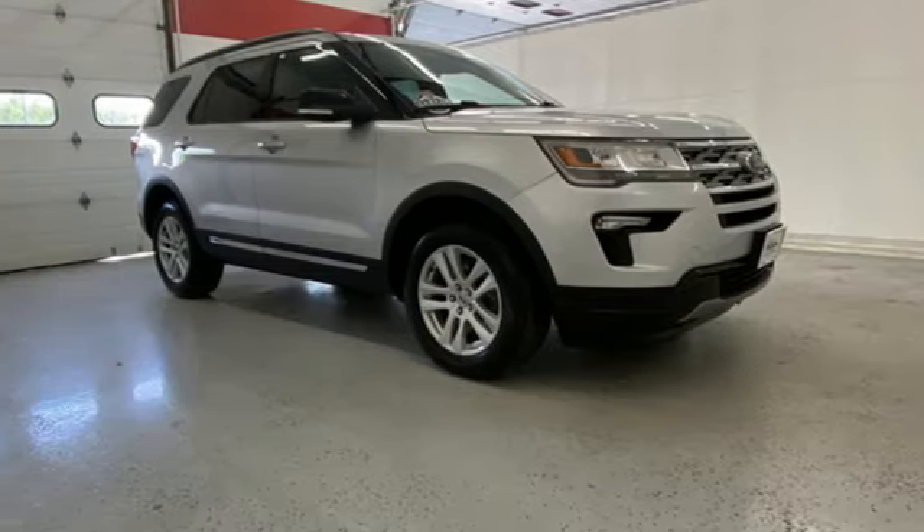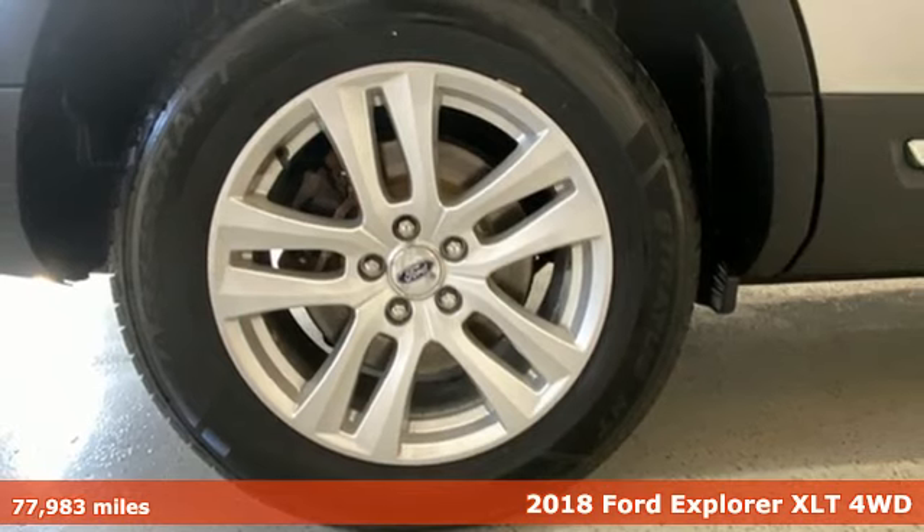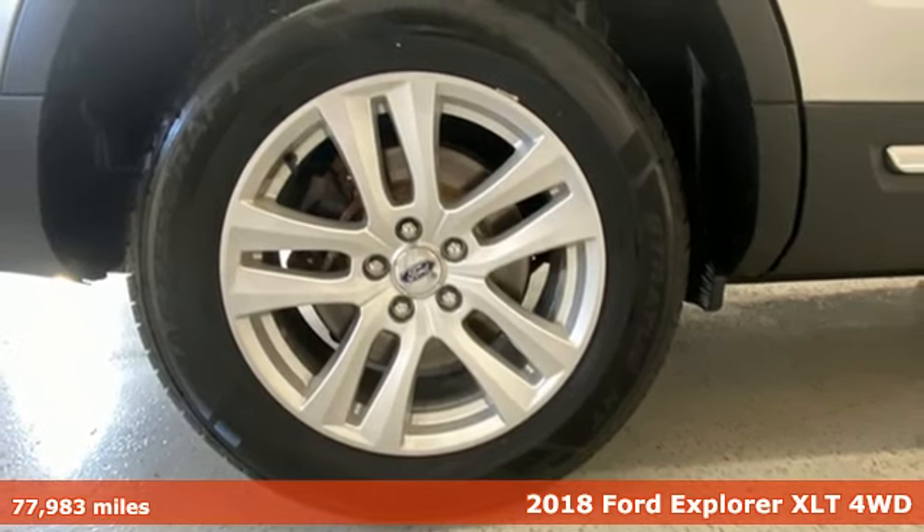It's a 2018 Ford Explorer. Ford has won over millions of loyal customers with a wide range of value-driven vehicles.